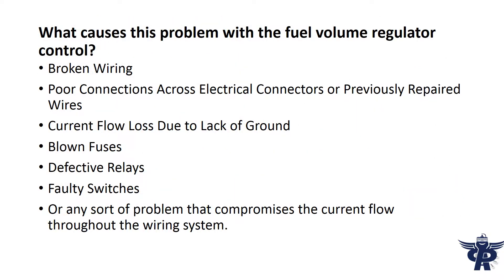What causes this problem with the fuel volume regulator control? Broken wiring. Poor connections across electrical connectors or previously repaired wires. Current flow loss due to lack of ground. Blown fuses.